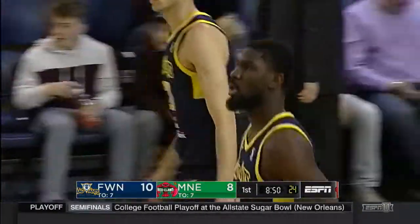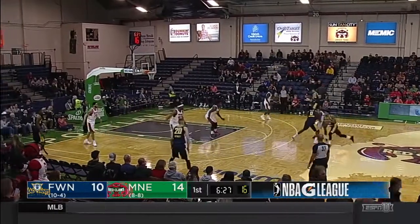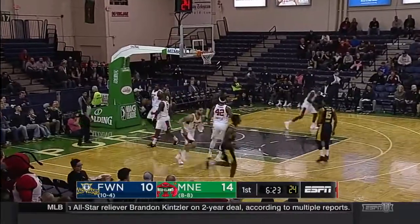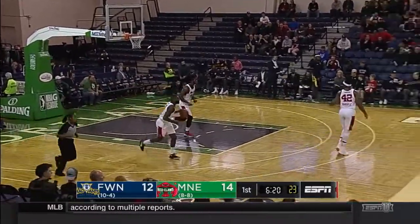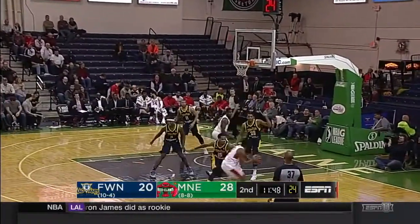Poitras with the throw down. Coach Gansey said there's no quicker point guard in the league. That's a beautiful play as he gets the ball over to Poitras on that pick and roll. The biggest margin ever in the G League.